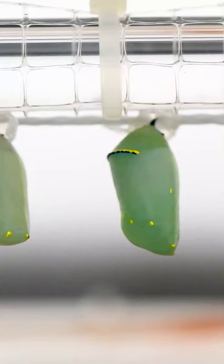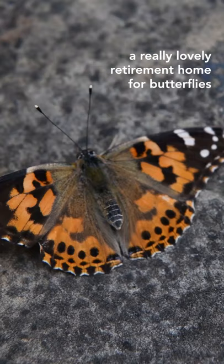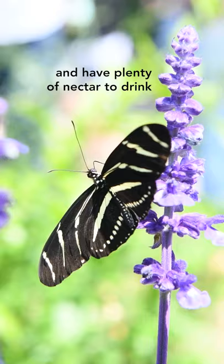Our pupae are protected from most of those dangers, so I like to think of it as a really lovely retirement home for butterflies — someplace where they can live out their lives in peace and have plenty of nectar to drink.